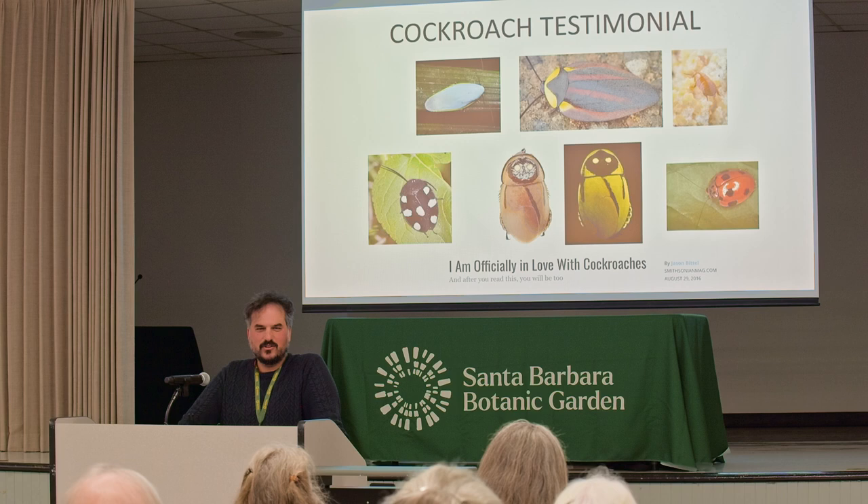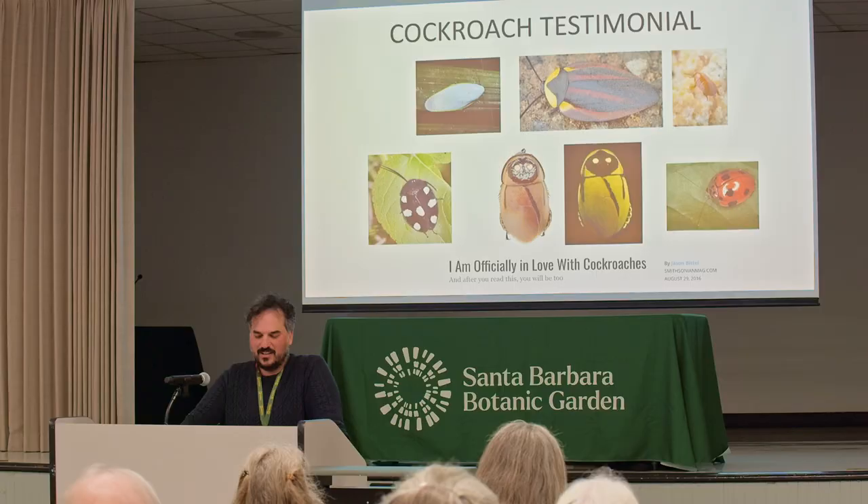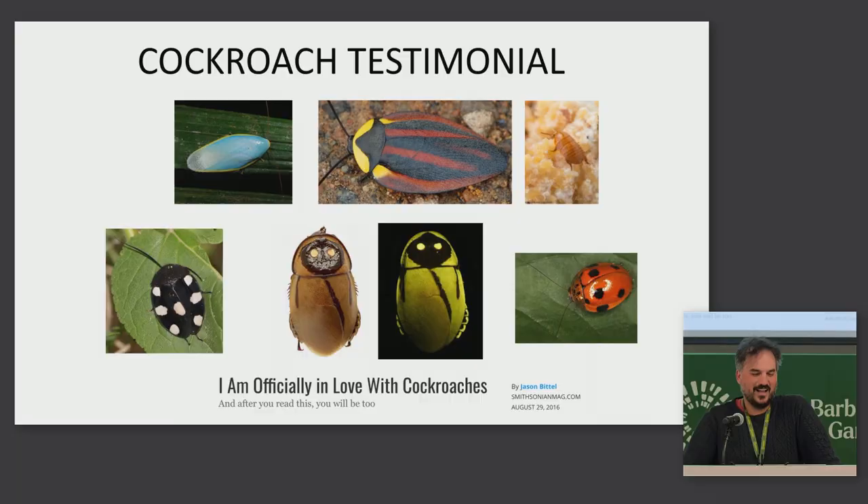I'll end the first part with just a brief cockroach testimonial: not all cockroaches are bad. This is just a collage of a bunch of the cockroaches that make up about 5,000 species that aren't human pests. Only about 30 species are considered human pests.